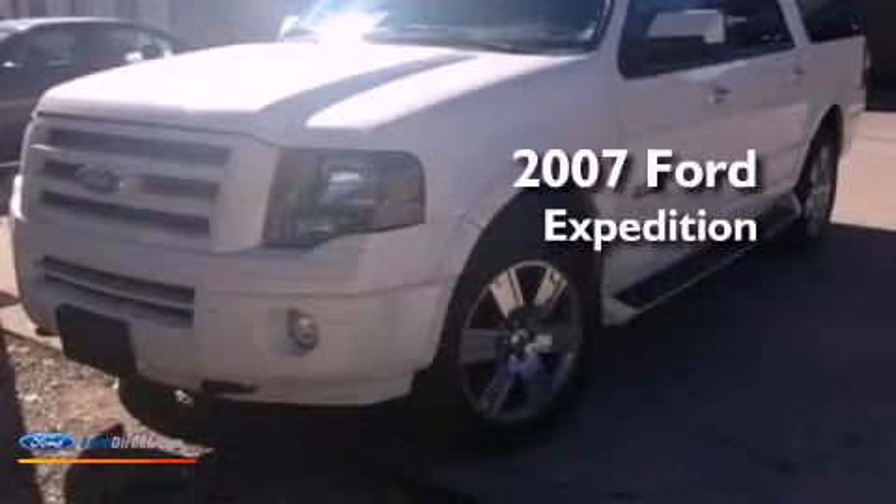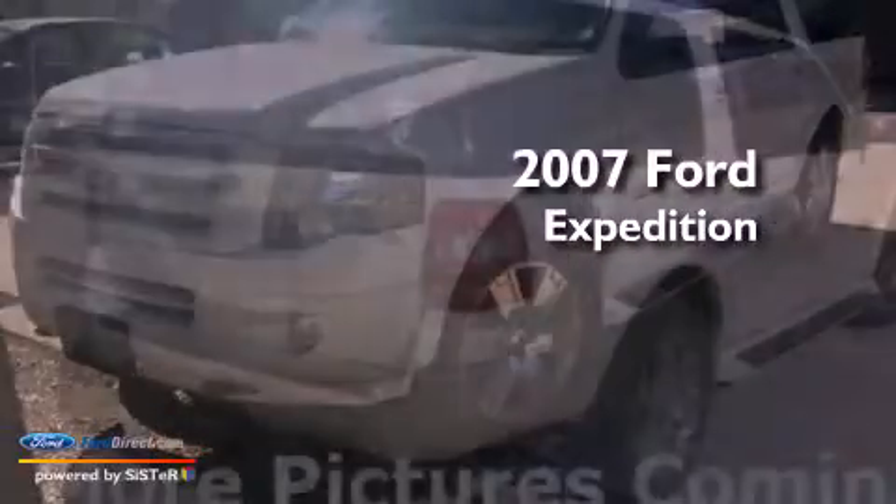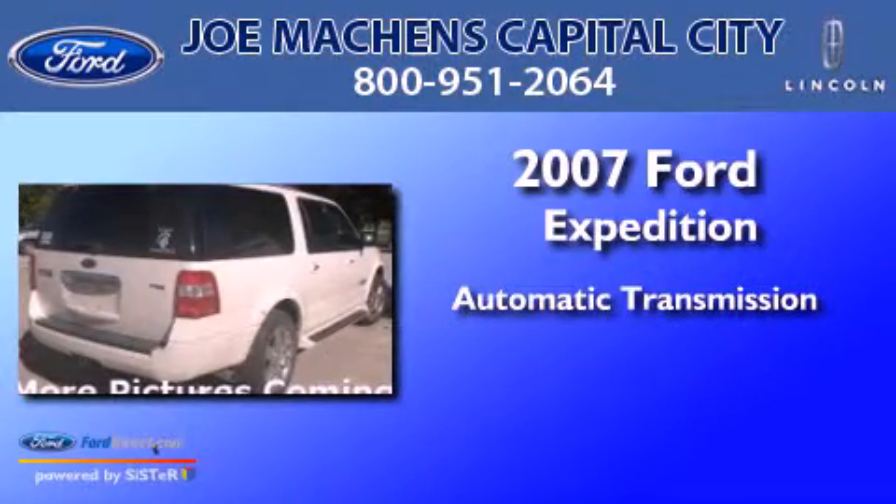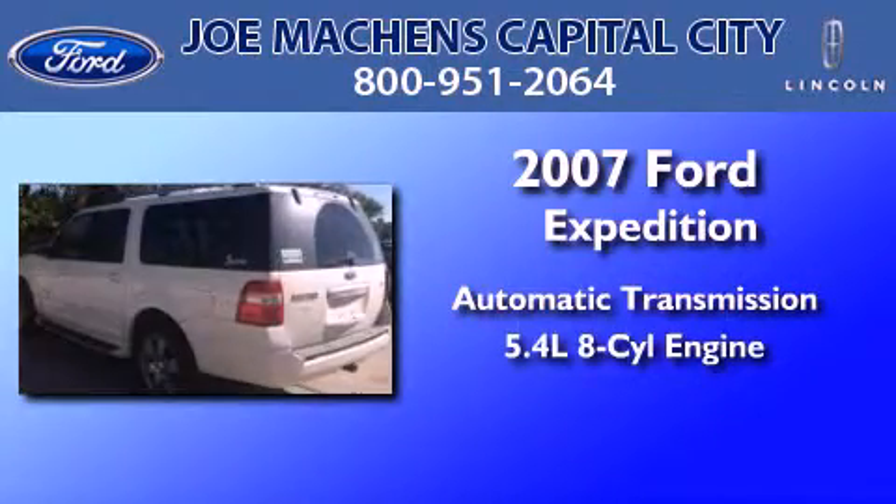This is a 2007 Ford Expedition. This SUV has an automatic transmission and a 5.4 liter V8.